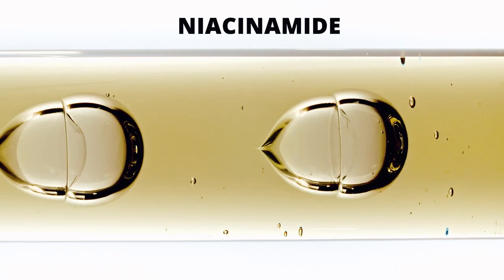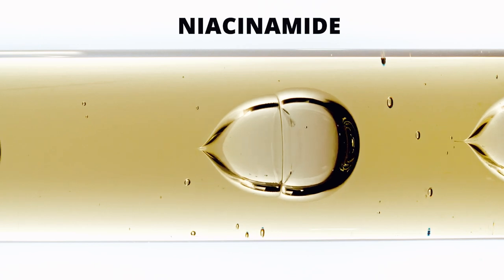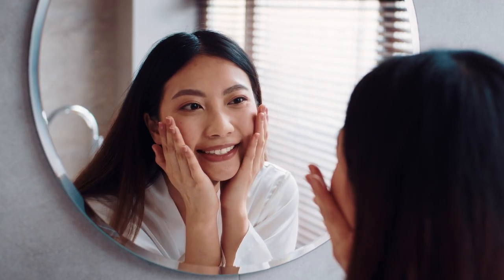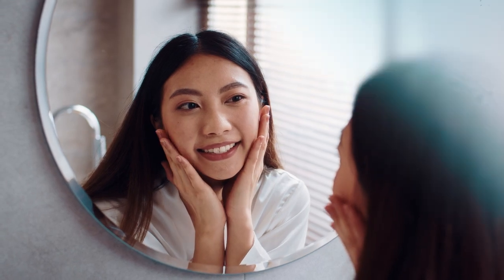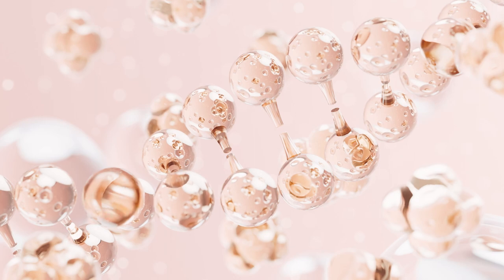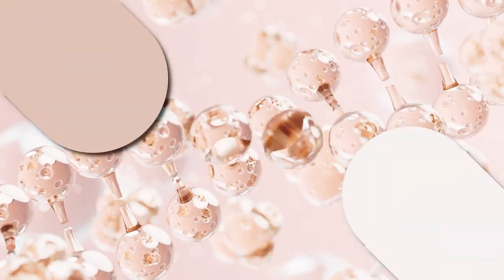Niacinamide, otherwise known as vitamin B3, is a popular skincare ingredient choice among skincare enthusiasts because of its effectiveness in improving the overall health and appearance of the skin. But is niacinamide really worth all the hype? Let's look at the benefits of niacinamide and how it works on the skin.